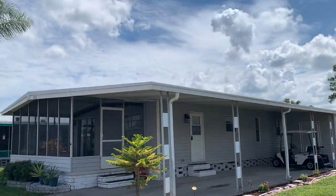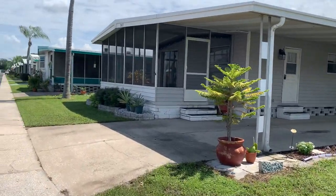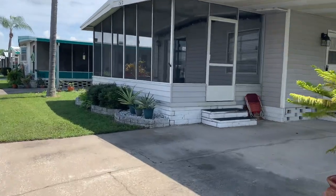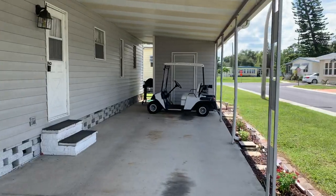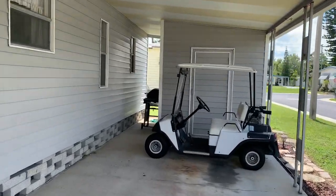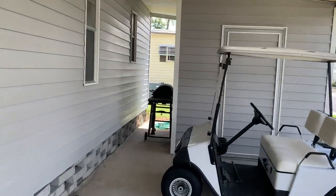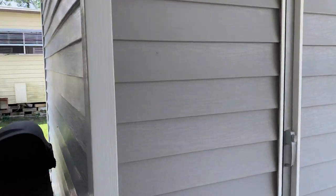This home is very well taken care of. It has a new roof — the roof's only two and a half years old. The house is listed at $54,900. It comes with the golf cart, brand new washer and dryer, brand new stove, and the AC unit is only about two years old.